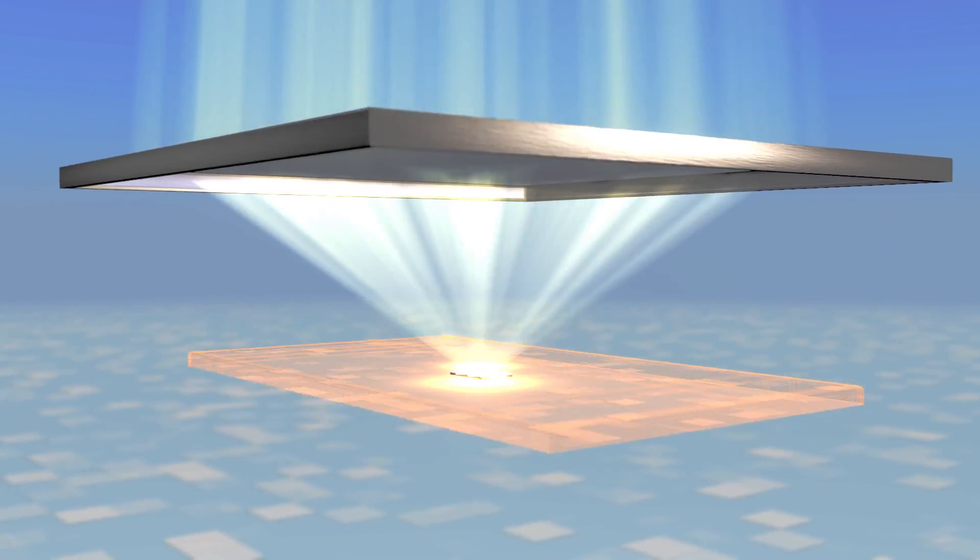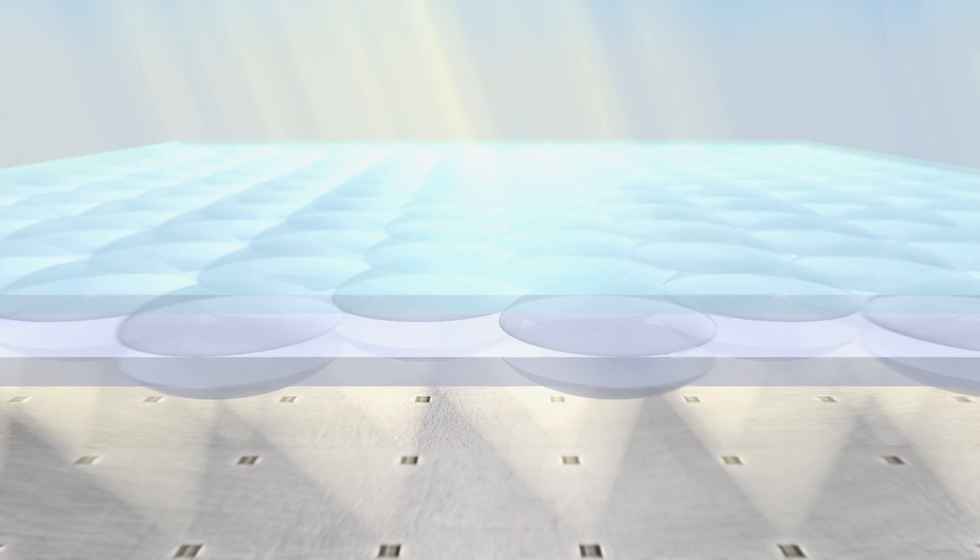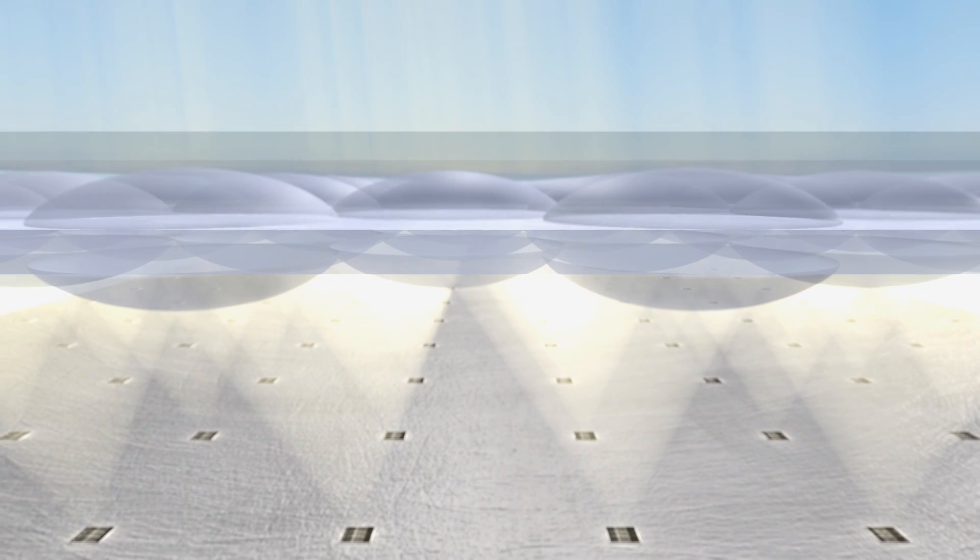The technology is based on an optical layer that concentrates sunlight on tiny solar cells with very high efficiency, and a micro-tracking system that follows the movement of the sun throughout the day. This technology allows the panels to reach almost 30% efficiency, which means twice the efficiency of conventional solutions.